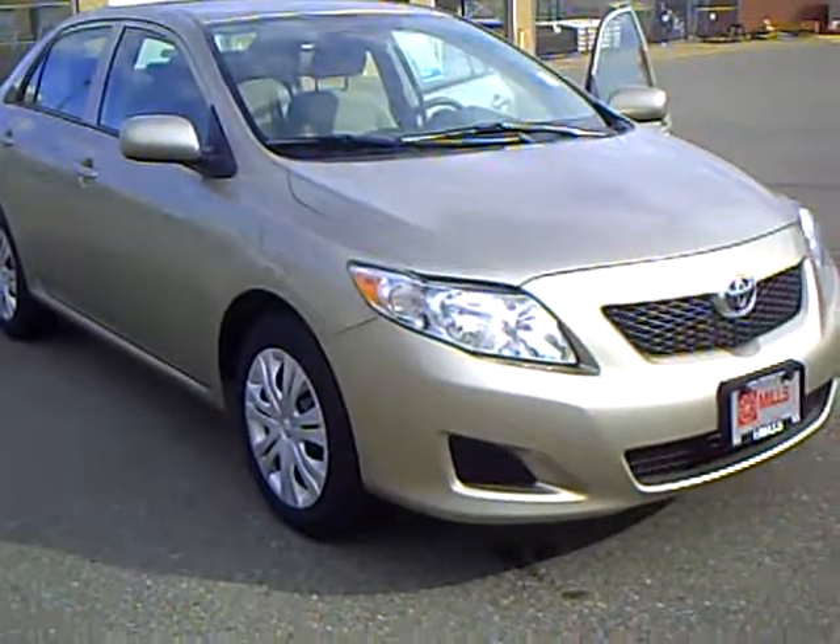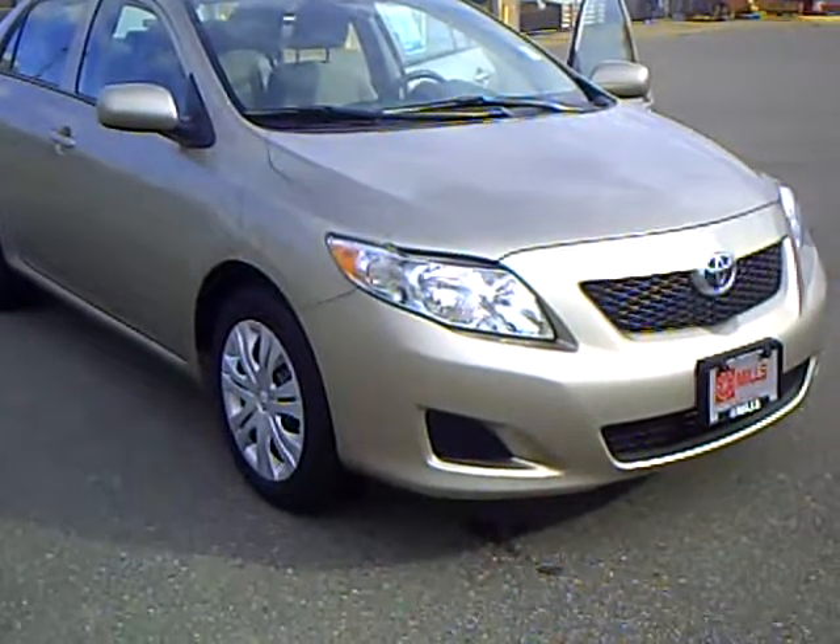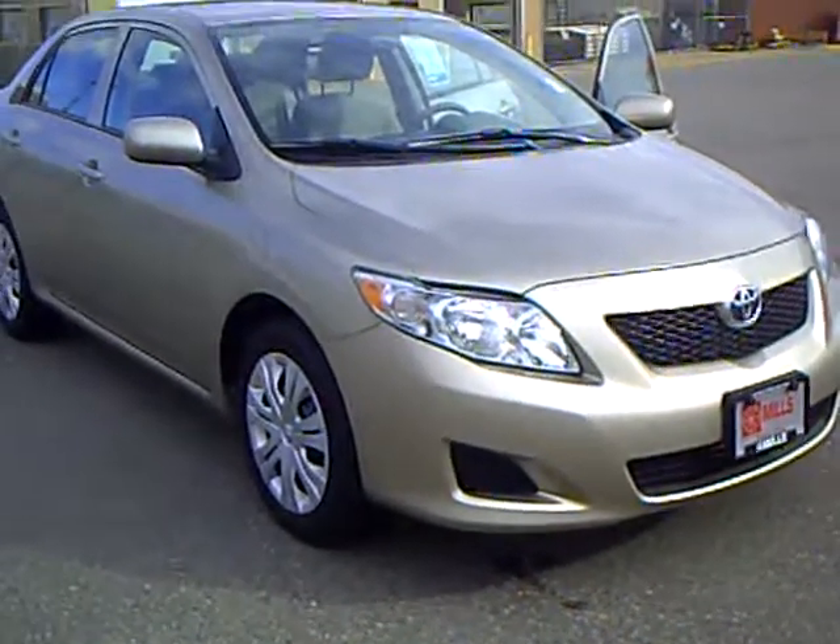If you would like to take this sharp Toyota Corolla LE for a drive, give me a call. My name is Kelly Walker. Call me today for an appointment, and I would love to take you for a test drive.